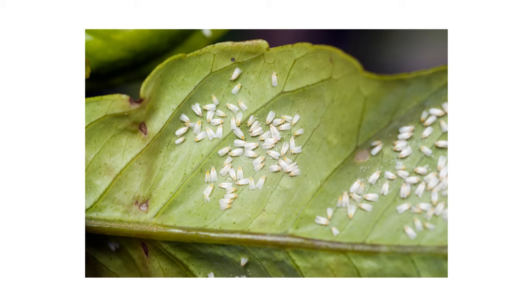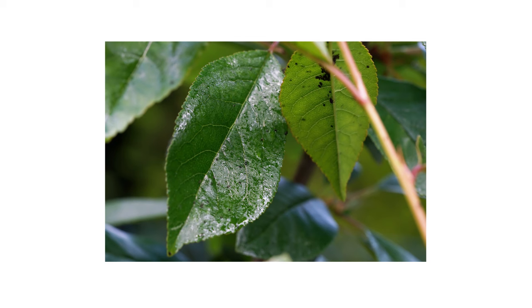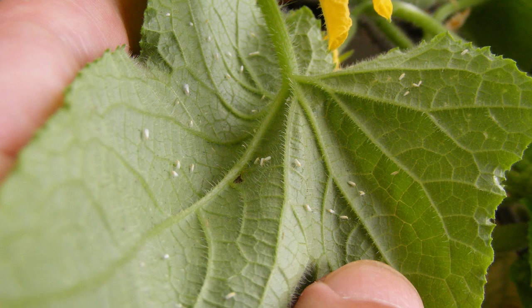Whiteflies are tiny, bothersome pests that attack a variety of crop and ornamental plants. Like aphids and scales, whiteflies suck the sap out of leaves, causing them to weaken and eventually die out. These pests also produce honeydew, a sugary substance that can attract other insects like ants and promote the growth of sooty mold.